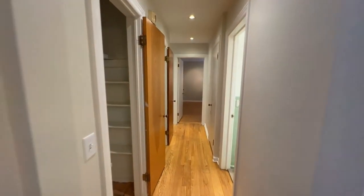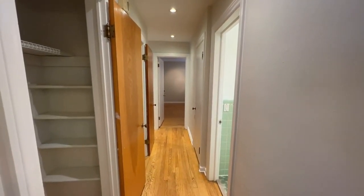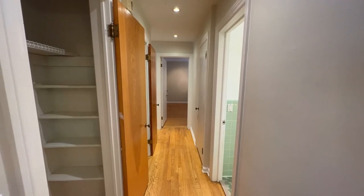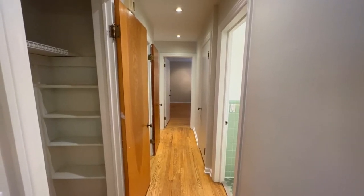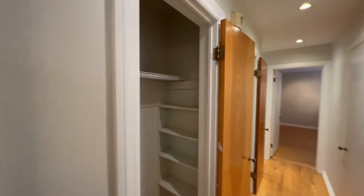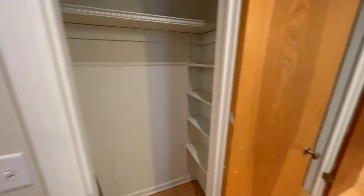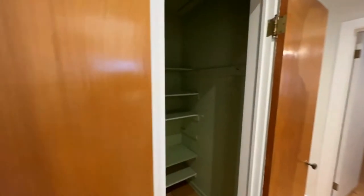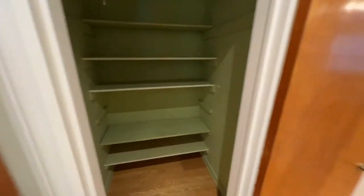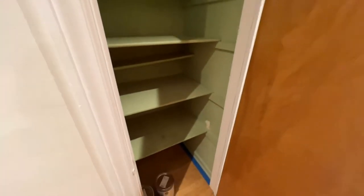On our right is the first bathroom. All the way at the end is the master bedroom with the master bath to our left. At the end of this hallway are two more bedrooms. One thing I love about this hallway is there's tons of storage — you have storage here, another closet here, and then another closet here, which is really nice.